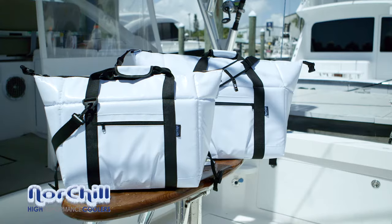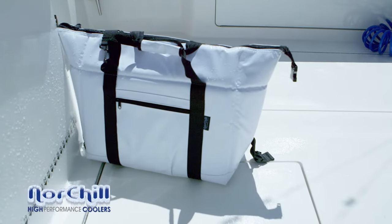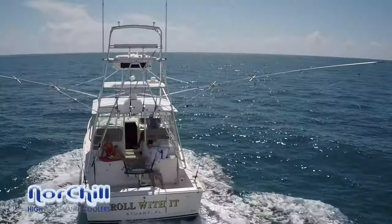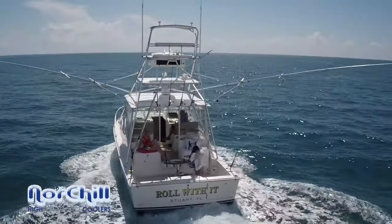The Nort Shell Boat Bag exterior shell is soft enough not to scuff or damage boat decks, teak floors, or delicate varnish, yet it's tough enough to withstand the rigors of a sport fishing cockpit.